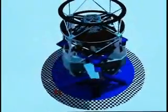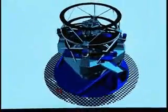The Large Synoptic Survey Telescope, or LSST, will scan the entire sky every week with its 3 billion pixel digital camera.